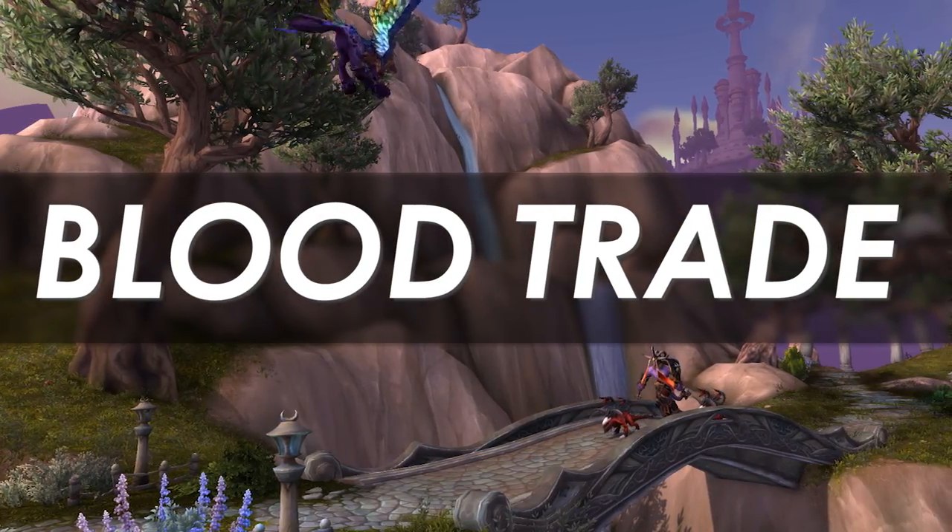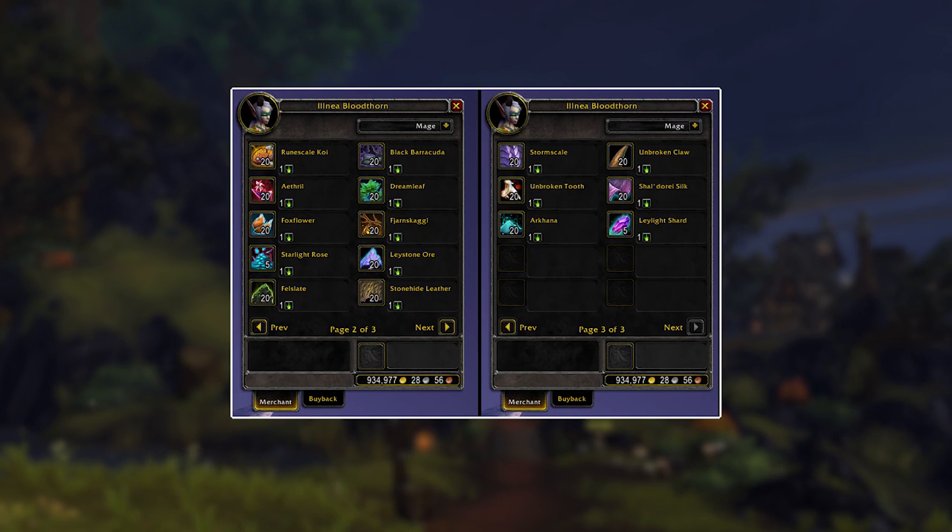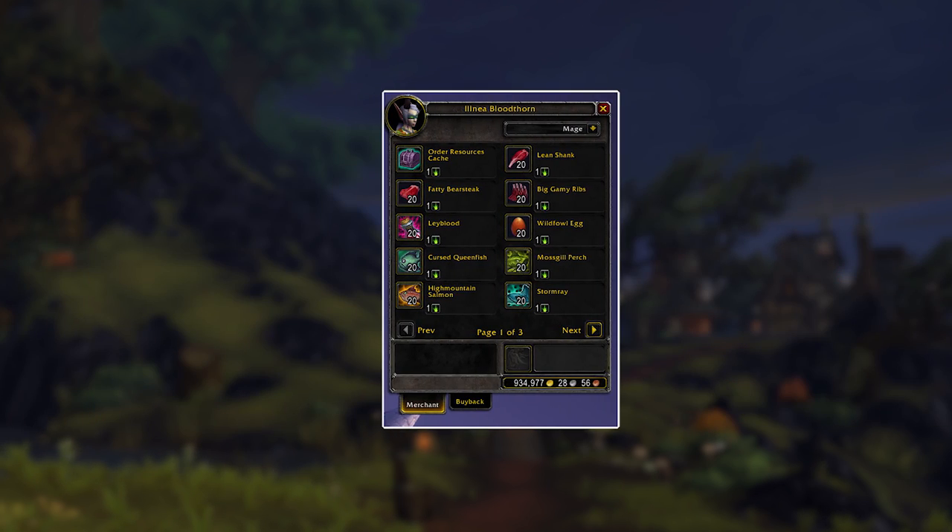We also have a trader for Bloods of Sargeras, so you'll now be able to flip your Bloods into other crafting materials, which is quite handy. It will also have a homogenizing effect on the market, because the Blood of Sargeras pretty much becomes an entryway to most of the different crafting materials. Who knows what effect that will have on the economy, because it does give every player more economic power and takes a little bit away from the niche of every profession — the thing that profession does is no longer as mutually exclusive as it used to be.